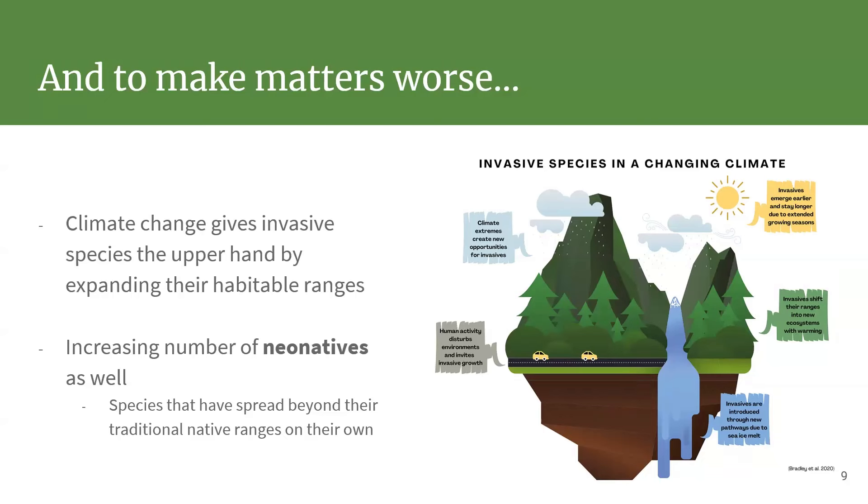Climate change is even changing the definition of what a native species is. There's a new concept called a 'neo-native' — as the climate warms, species move into new habitats on a continent where they're native but are actually behaving like an invasive species. You're seeing this in New York today: the southern pine beetle, native to the south, has been moving into Long Island and up the Hudson Valley, attacking pitch pines and having nasty effects even though it's native to North America.